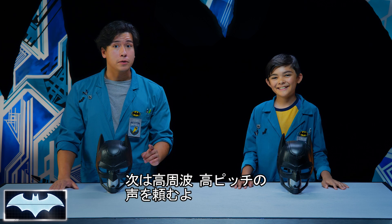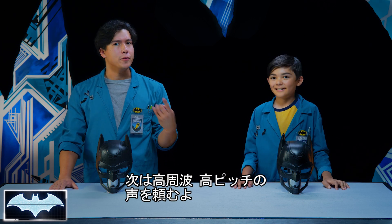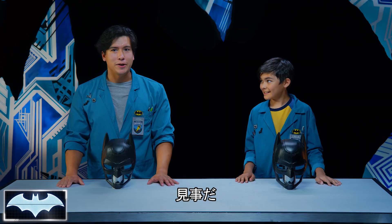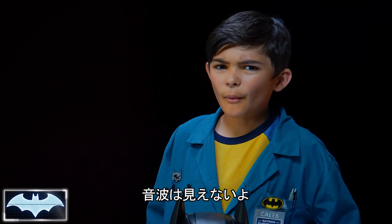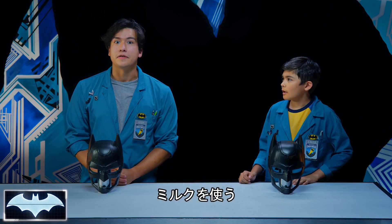Amazing. Now can you give me a sound of high frequency or high pitch? Very nice. Now how about we try to see some sound waves? Sort of. How? I thought they were invisible. We're gonna need some milk.